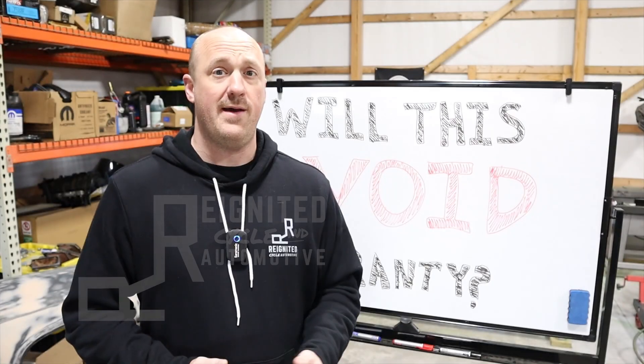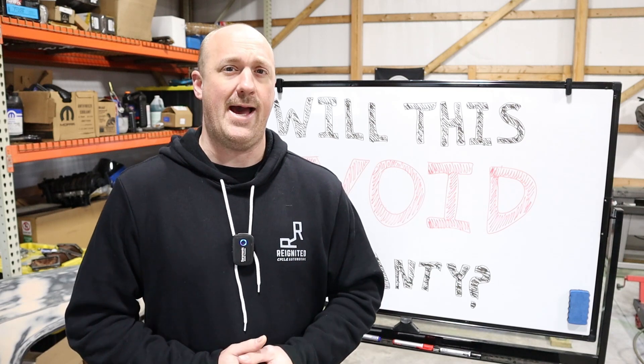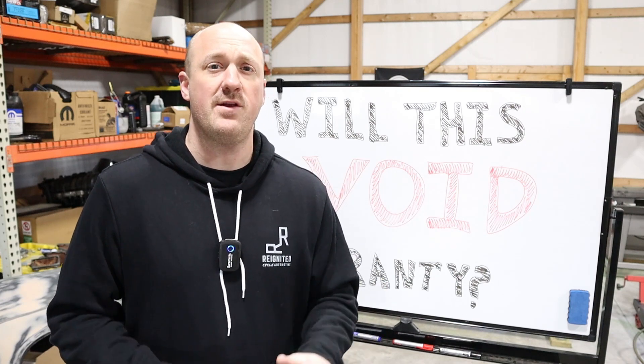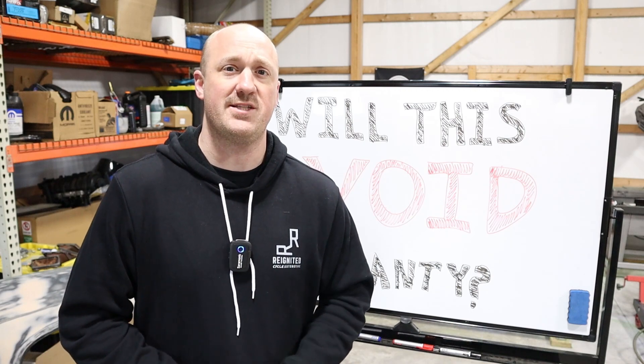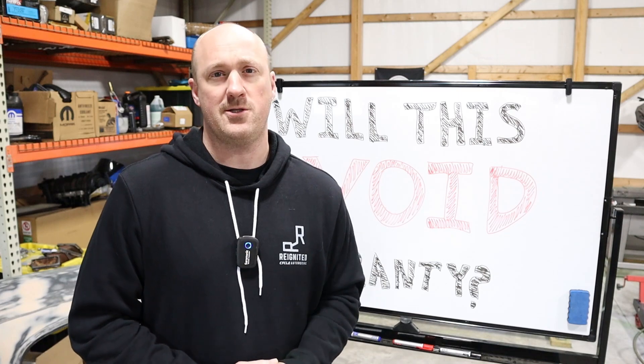If I install this part on my vehicle, will it affect or even void my warranty? That is one of the most common questions I get asked, and in this episode of Reignited, I'm going to take you behind the scenes to a dealership process to show you exactly what factors are involved and how it might affect you when you install different parts in your vehicle.